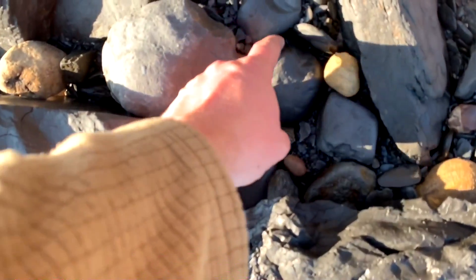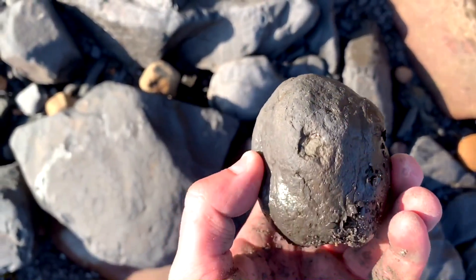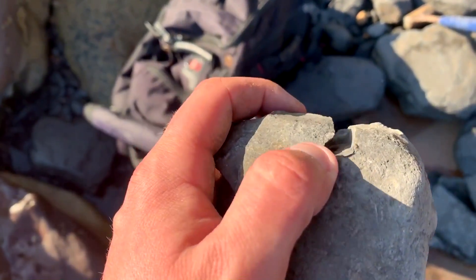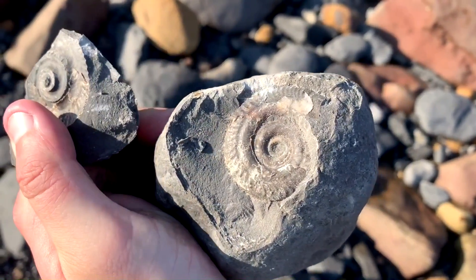That looks like a nice looking nodule to crack open — yep, well worth a tap. Look at this! I wasn't even expecting anything to be inside and I've just popped the top off and boom — a lovely little hilde.